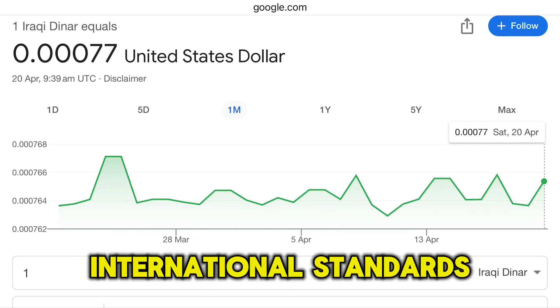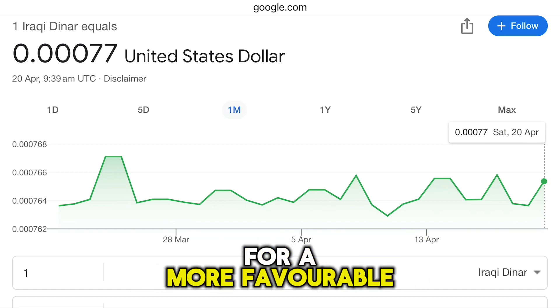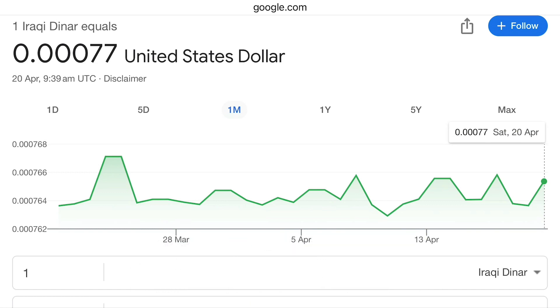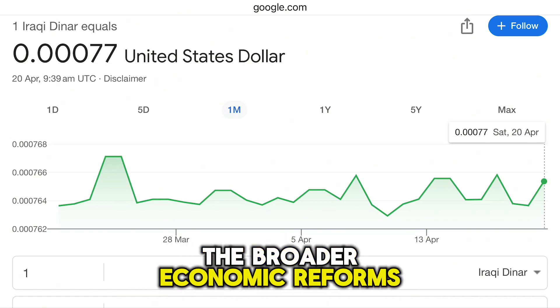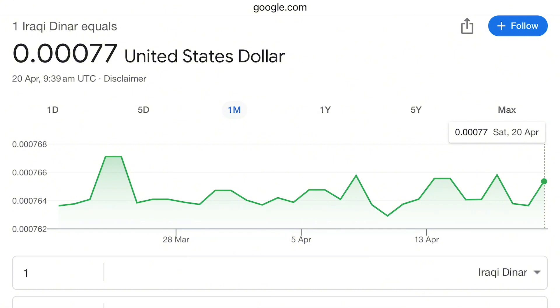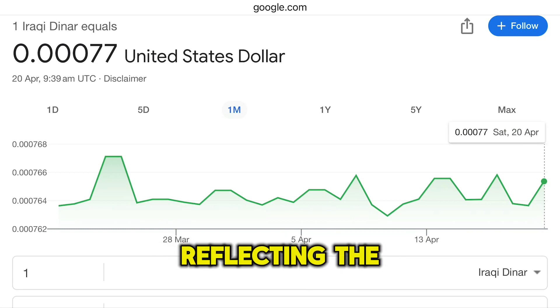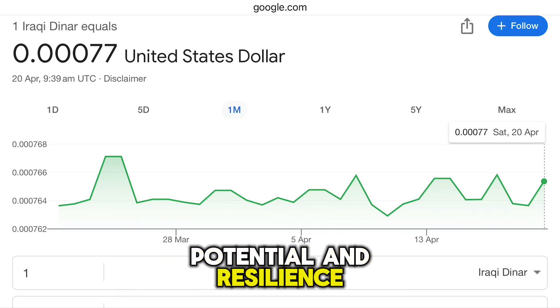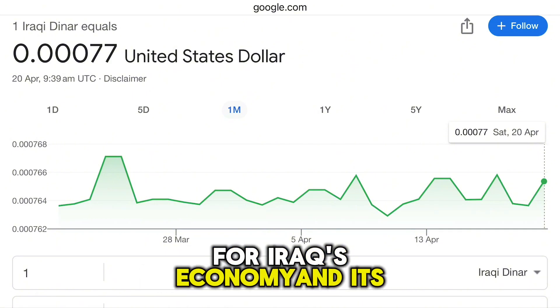These measures, along with international standards and future plans to enhance banking institutions, could pave the way for a more favorable exchange rate for the dinar. While the deletion of the Zeros project is a significant step in monetary reform, it is not a direct method to increase the value of the Iraqi dinar. The value of the currency will depend on the broader economic reforms, stability, and growth that Iraq pursues. If successful, these reforms could indeed lead to a stronger Iraqi dinar, reflecting the country's economic potential and resilience. The project is a symbol of hope for a more stable and prosperous future for Iraq's economy and its currency.